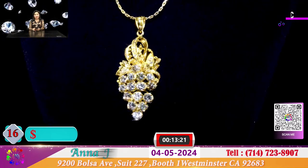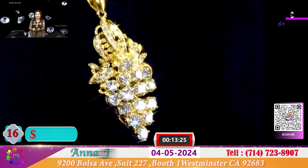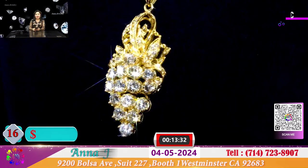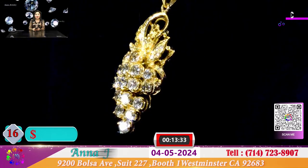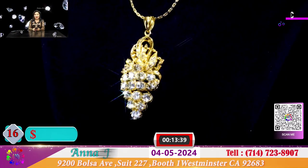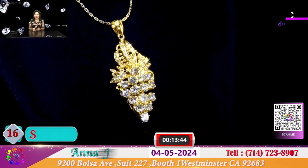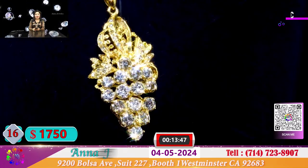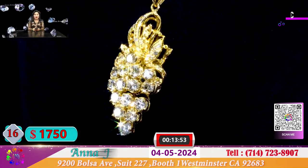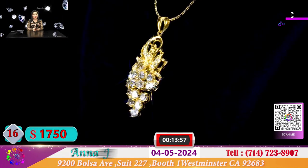Tiếp đó là 1 chùm nho xoàn với những viên kim cương 3 ly rưỡi, 3 ly 6, 3 ly 4 và vài viên nhỏ 3 ly 3. Trên cái cuốn là đầy kim cương sáng rực rỡ, 1 chùm nho chiếu sáng rực rỡ. Hôm nay đặc biệt để cho quý vị là 1.750 đô. Vàng 18k, 15-16 viên xoàn, hộp từ 3 ly rưỡi, 3 ly 6, 3 ly 4 và 3 ly 3.